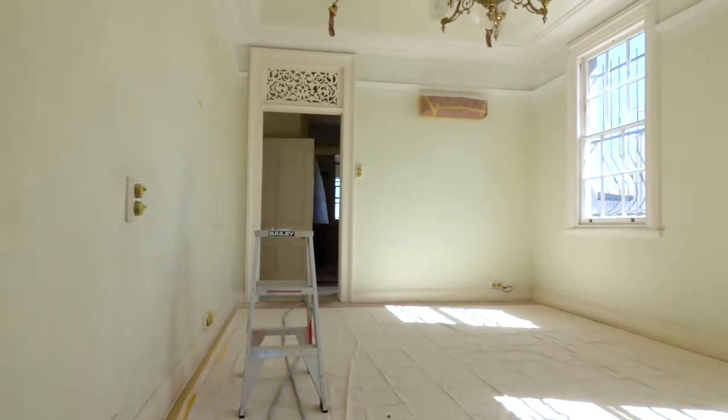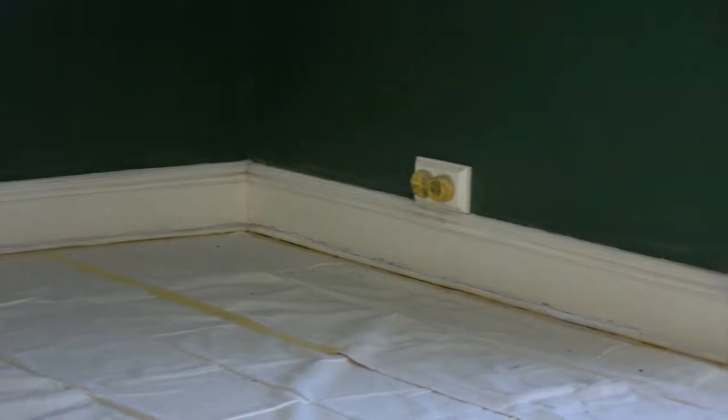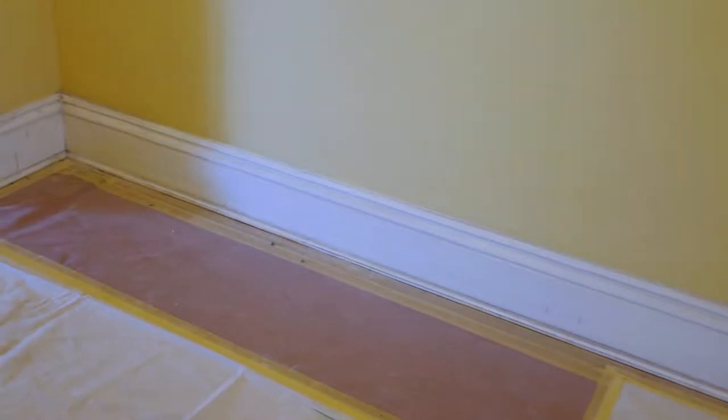There's so many great features you're gonna see through this video, like the wallpaper, the color schemes, the windows, doors, the kitchens, bathrooms, and the ceiling roses. So it's an awesome transformation. We are so proud to be a part of this project.